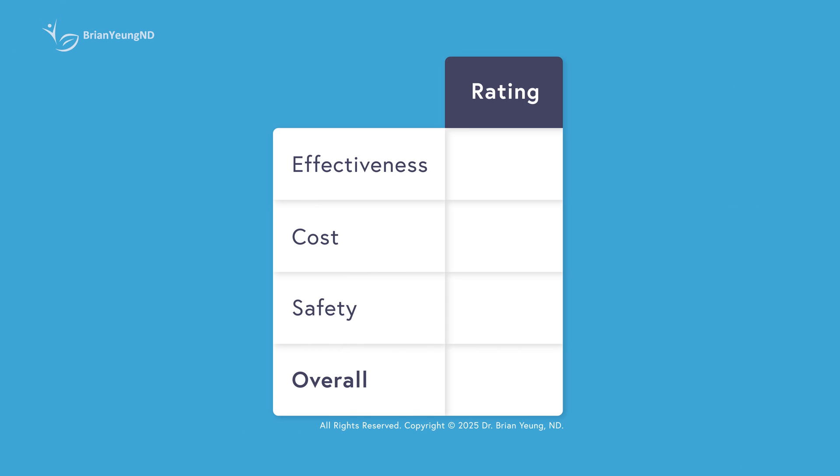Rating Gut Drops by effectiveness for weight loss or digestion, I'm giving it an F — the dropper format simply can't deliver enough of any active ingredient to make a difference. Rating by cost, I'm giving it an F — it's extremely overpriced for something that doesn't work. Rating it for safety, I'm giving it a B — the ingredients are unlikely to be harmful, but that's mainly because the doses are too low to do anything at all. Overall rating: F. I would recommend you stay away from it.